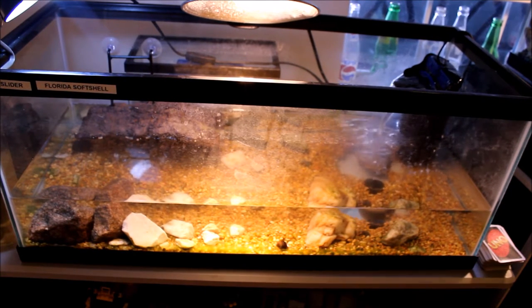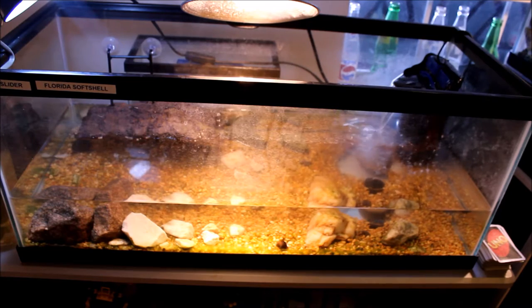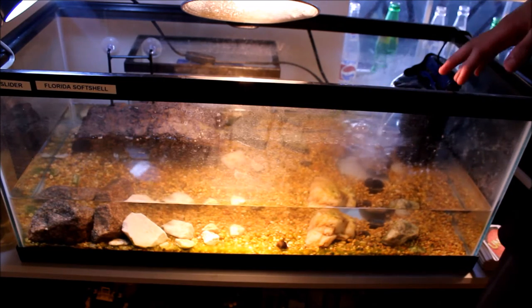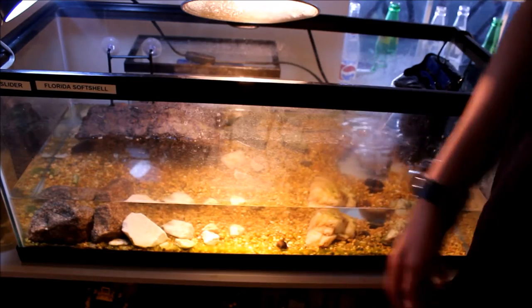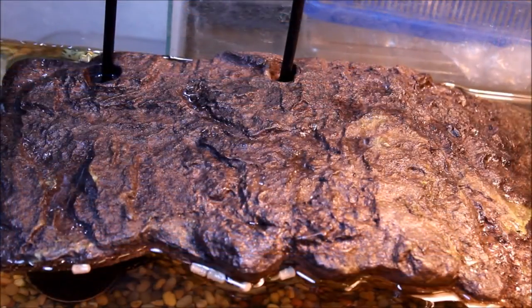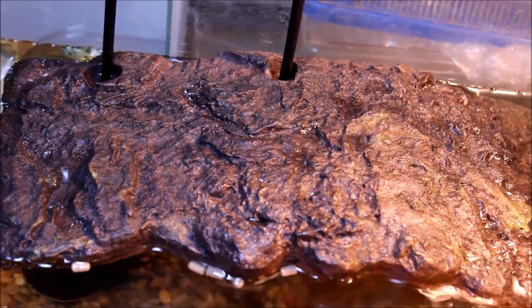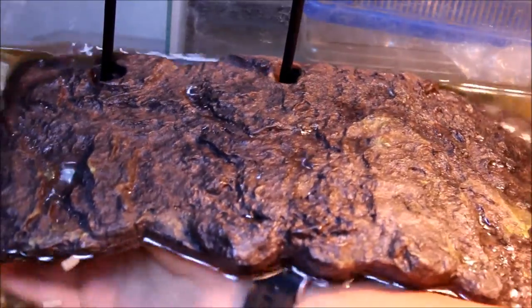The next enclosure is my turtle tank — a 20-gallon long that's almost halfway filled with water. I've got a filter, some pebble substrate on the bottom, a nice dock over there, and random rocks for decor. I've got two little turtles in here; they got startled when I brought the camera over and they're hiding, so let me grab them for you.